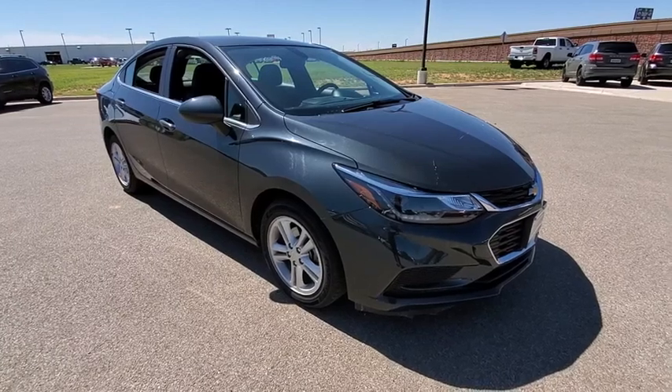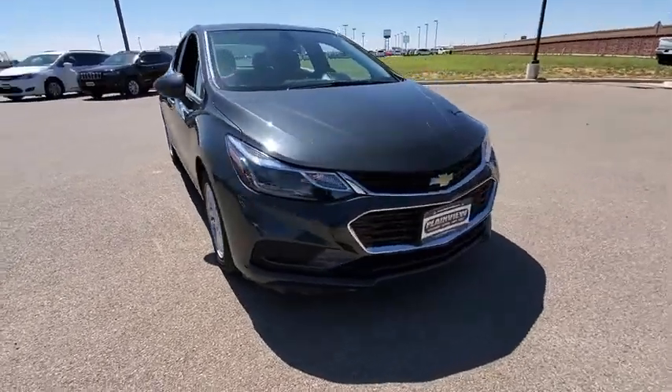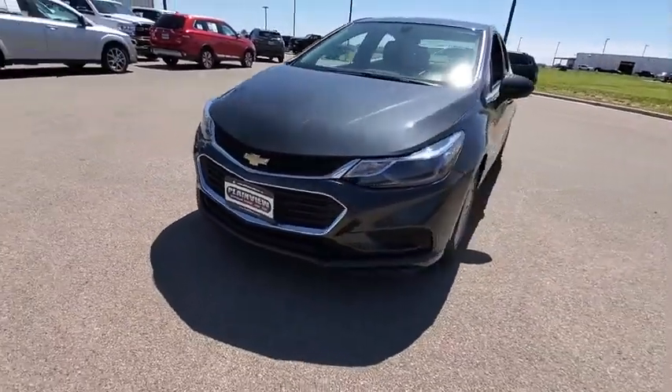Take a ride in the 2018 Chevrolet Cruze. The Cruze Blueprint calls for more than you'd expect. This vehicle has less than 45,000 miles.